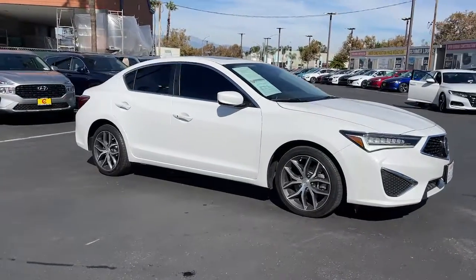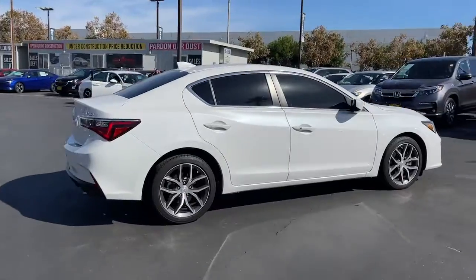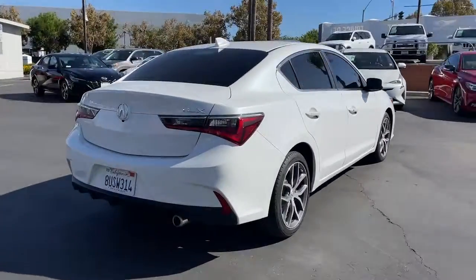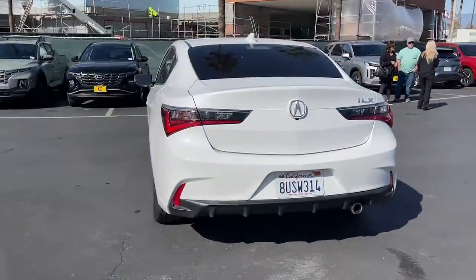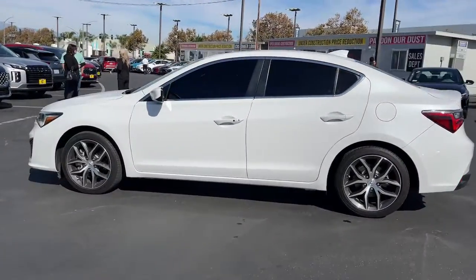Picture yourself in the 2021 Acura ILX. With less than 20,000 miles on the odometer, this vehicle provides excellent value. If you want a compact sedan with racing roots, you want the ILX.